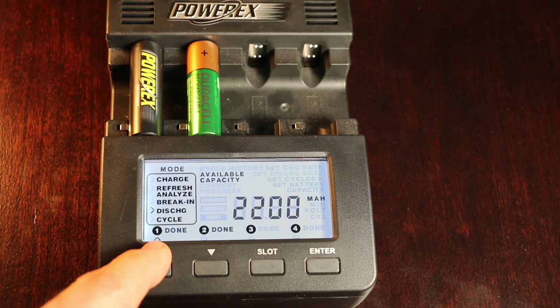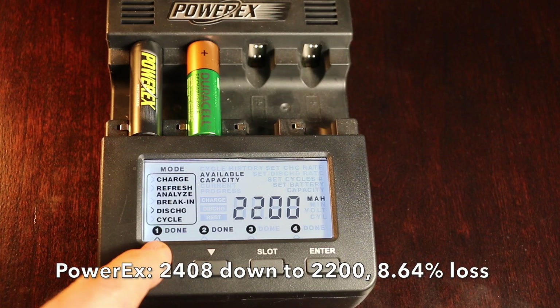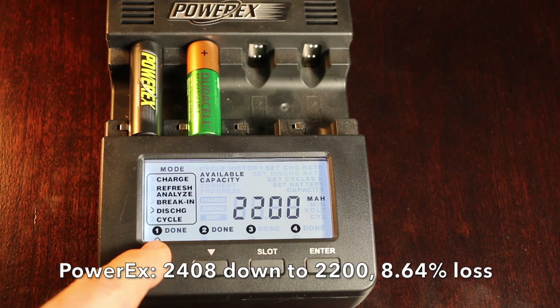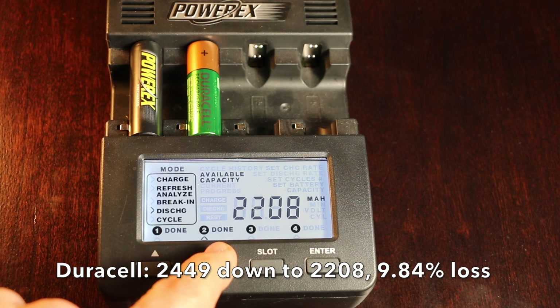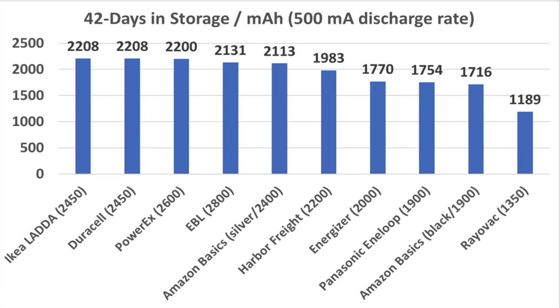Moving on to our final set of batteries, the PowerX started off at 2,408 and dropped to 2,200, which is only an 8.64% loss, nearly tying the performance of the Ikea Lata. The Duracell started off at 2,449 and dropped to 2,208, a loss of 9.84%.